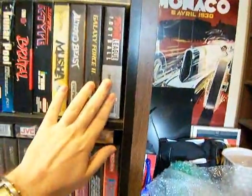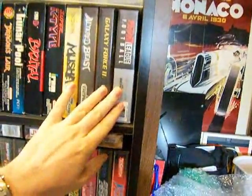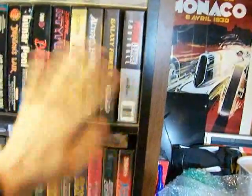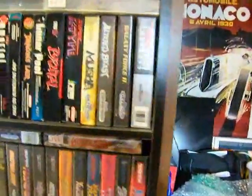Mutant League Football — obviously a great game. I cannot believe there has not been a modern remake of this game. I don't even like football games, but this game is incredibly fun. I played the hell out of that when I first got it.